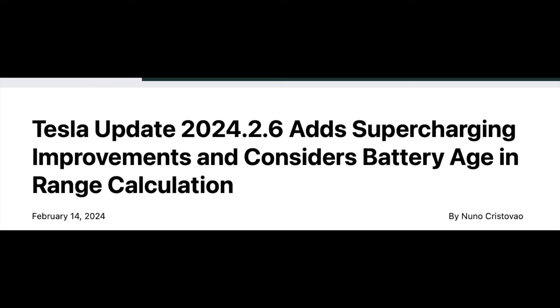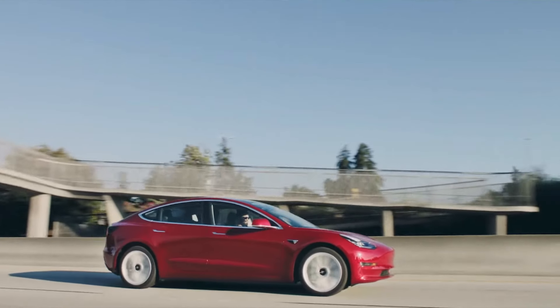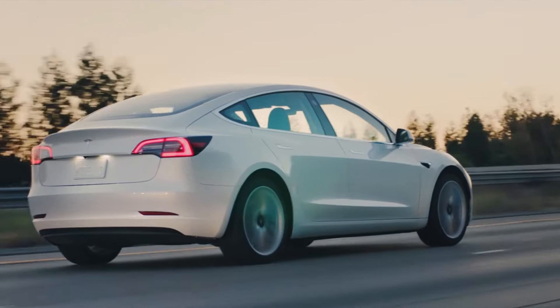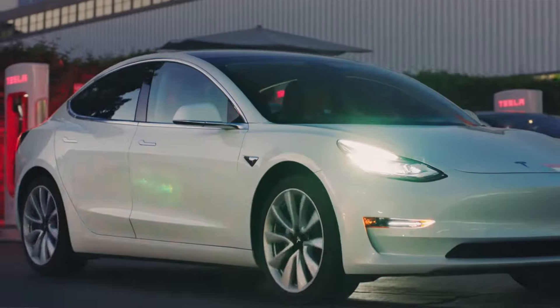Let's talk about a brand new software update packed with new Tesla features. In a new over-the-air update, 2024.2.6, Tesla is now providing you an ETA on when your battery will warm up to optimum temperatures. If you plug that supercharger's address into your Tesla's navigation, this update will provide an estimated time for your Tesla to optimize the battery's temperature, allowing the most efficient charge at a supercharger.